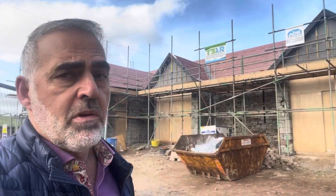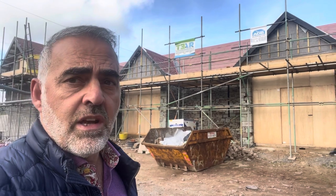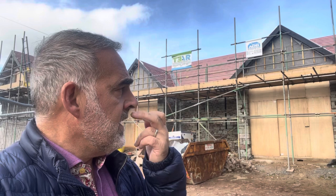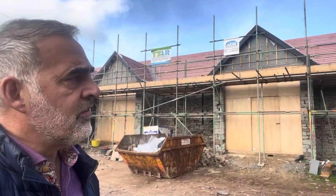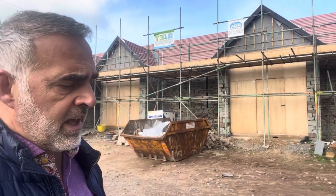Our roofer let us down — this is the reality of building here. A lot of you who've seen my videos will know that Mike Woods tells it like it is, and what you see is what you get. We had a roofer booked, we had a carpenter sorted with all the roof timbers, and the roofer was booked in for a week last Monday — and he didn't turn up. It's £10,000 worth of labour on this roof and he chose to take another job or whatever. We find it difficult with some labour.